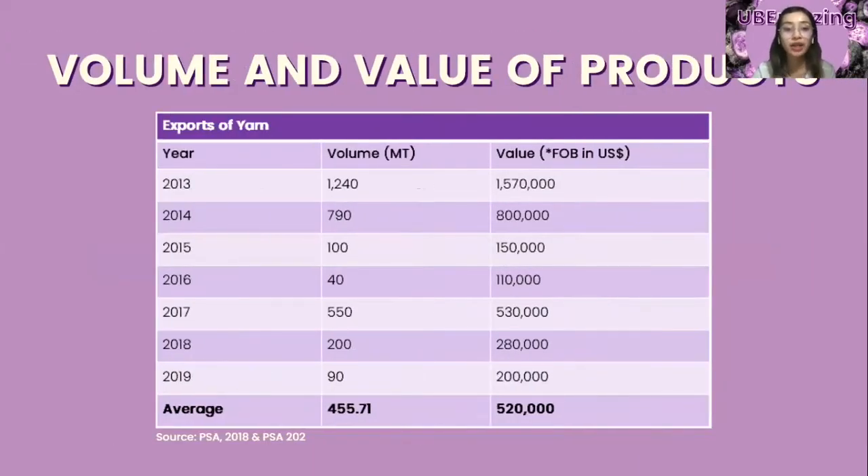Based on research, there are no recorded importations of purple yam from 2013 to 2019. The volume of production was allotted for exports, seeds, feeds, and waste. The year 2013 had the highest export value, reaching US$1,570,000. However, the export value trend from 2013 to 2019 fluctuates rapidly.